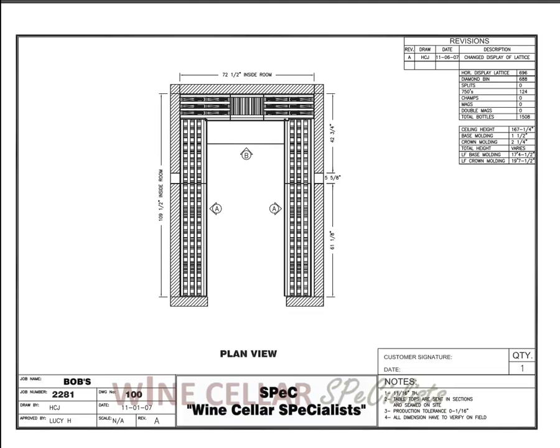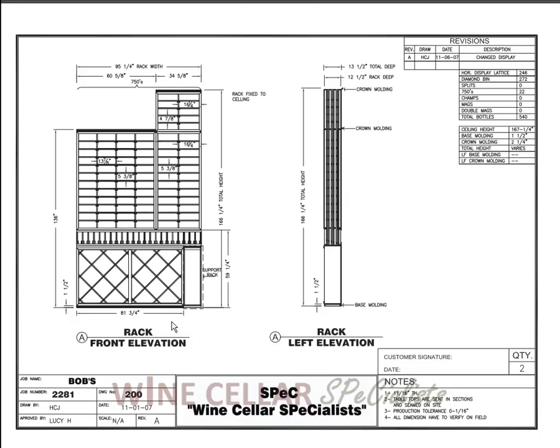What you're looking at is the overhead view of the wine cellar. We're going to go to Elevation A here. On the left wall and the right wall are diamond bins on the bottom, a high reveal display row, and all of the above is lattice horizontal wine racks.